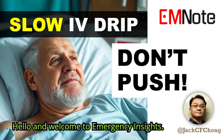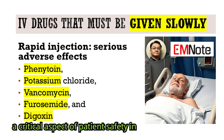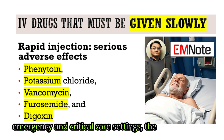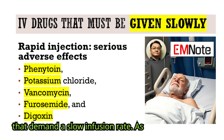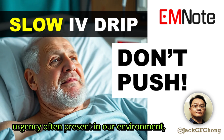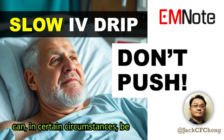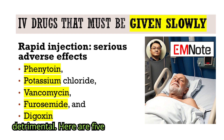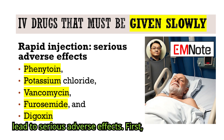Hello, and welcome to Emergency Insights. I'm James Carter. Today, we're discussing a critical aspect of patient safety in emergency and critical care settings: the administration of intravenous medications that demand a slow infusion rate. As healthcare providers, we understand the urgency often present in our environment, but it's paramount to remember that speed can, in certain circumstances, be detrimental. Here are five medications where rapid injection can lead to serious adverse effects.